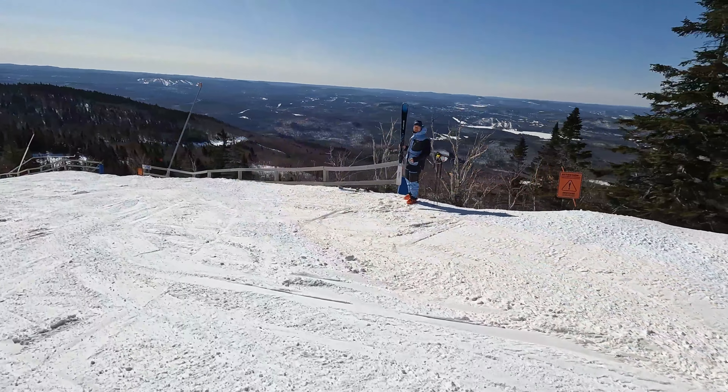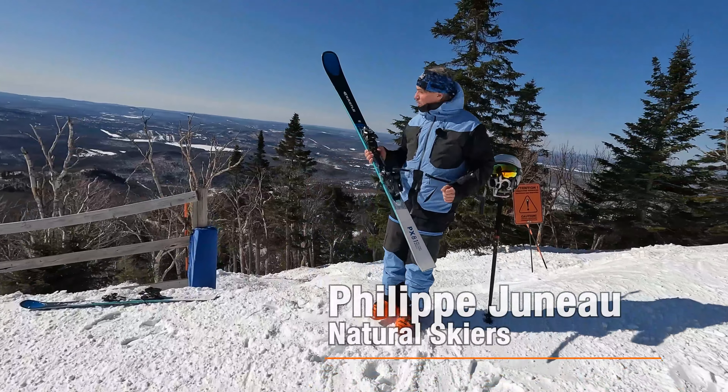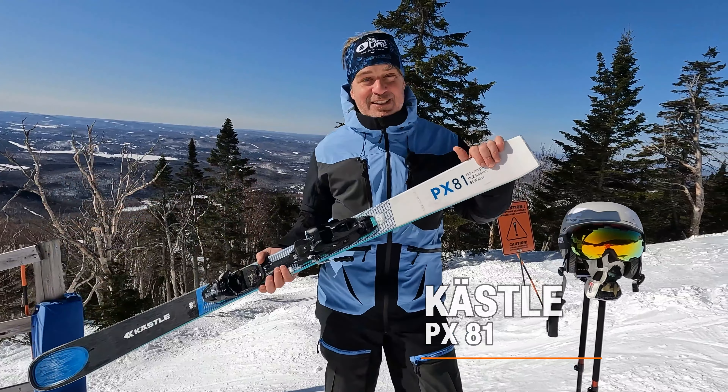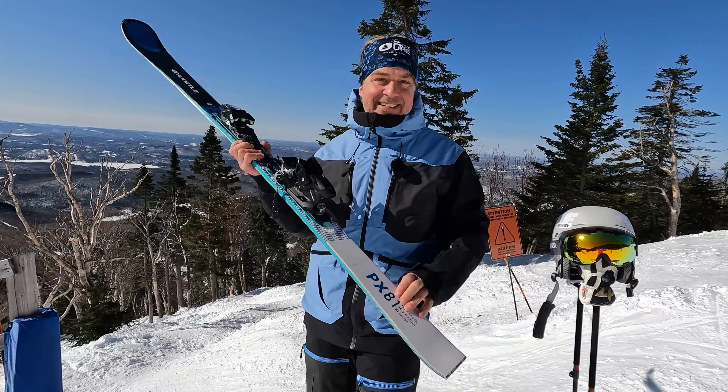Okay folks, I have in my hands a new ski from Kastle for the next season 23-24. This is a whole new lineup of skis from Kastle — the PX lineup — and in this case I got the 81.